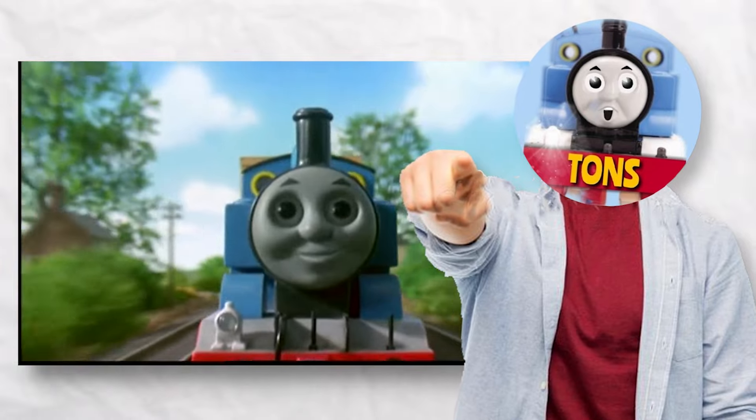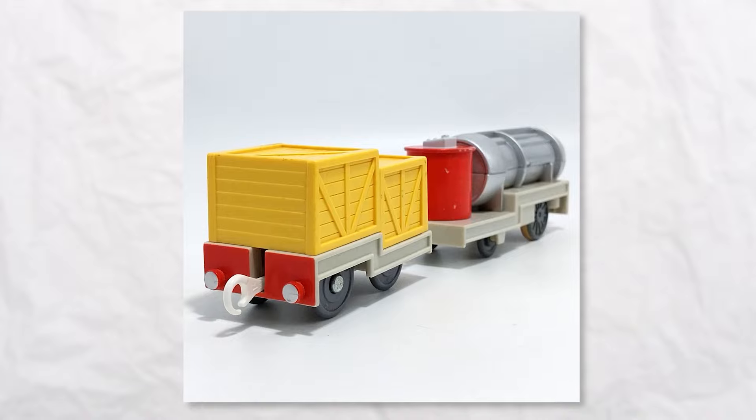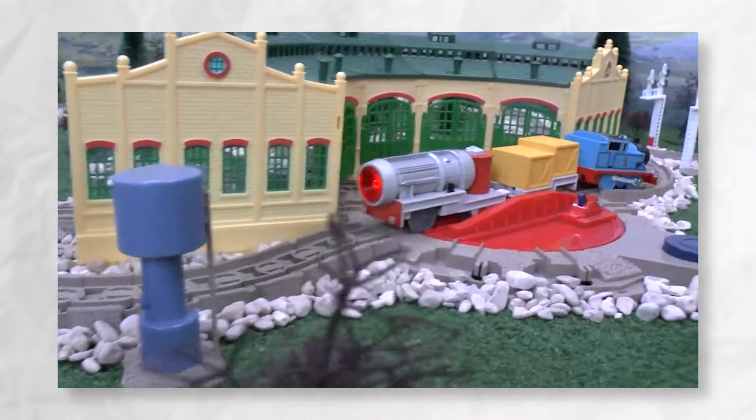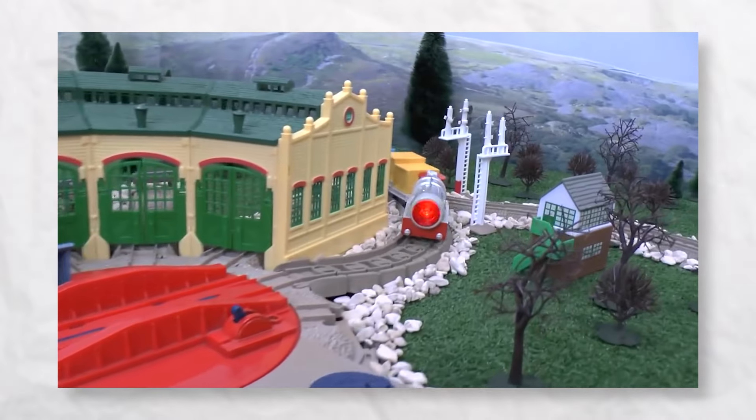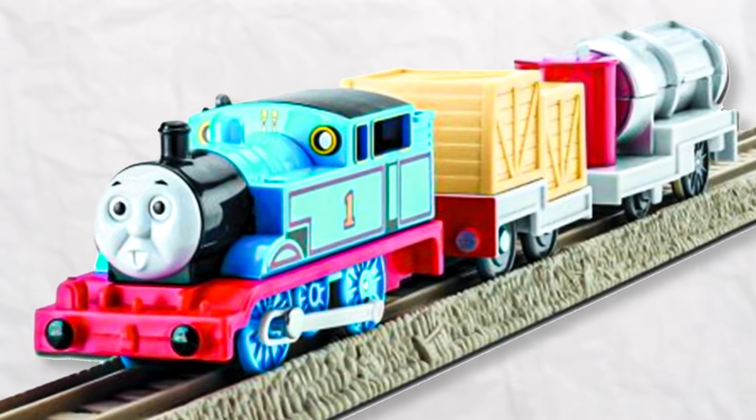And who could forget the iconic Thomas episode featuring a massive jet engine? Trackmaster delivers an unforgettable two-part model with an exclusive mould, complete with a flashing red light that mimics its on-screen counterpart. Brace yourself for an exhilarating journey as Thomas races across the island of Sodor powered by this extraordinary jet engine.